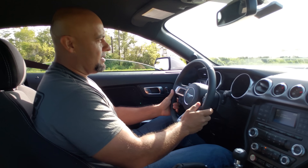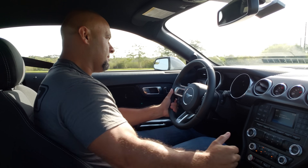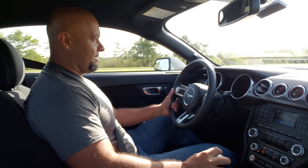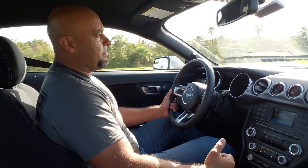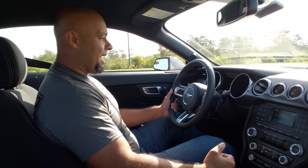7500 RPM shift - went right into gear each time. There's 140 mph. Luckily they allow you to go 140 in Mexico.